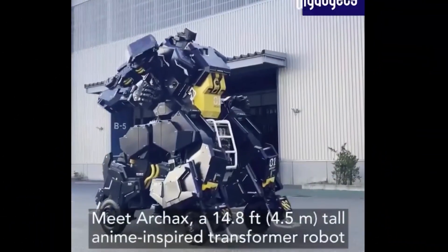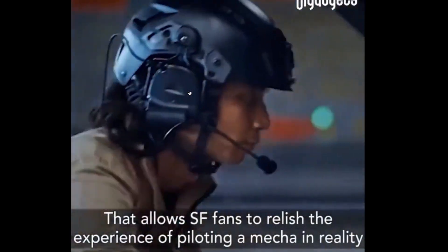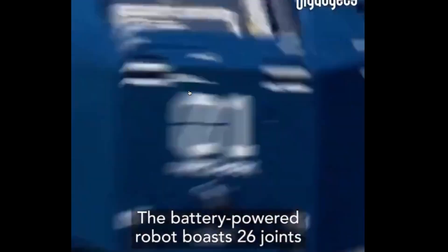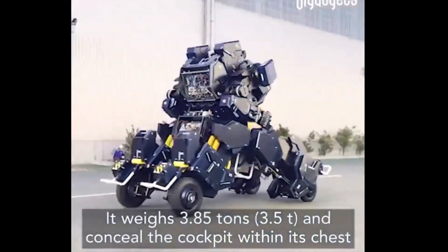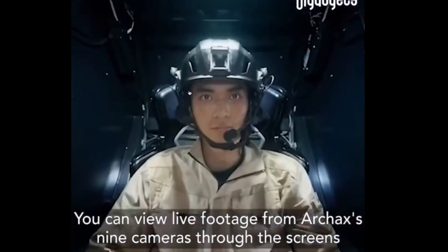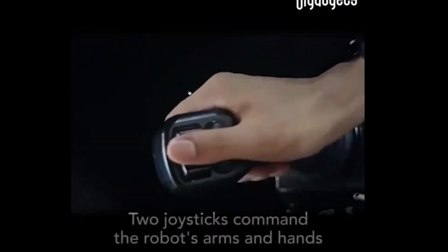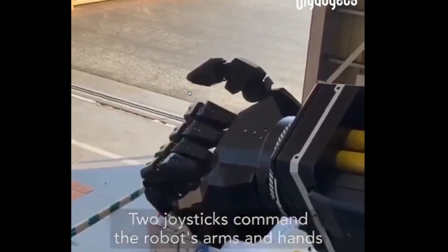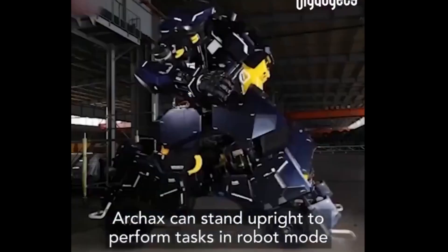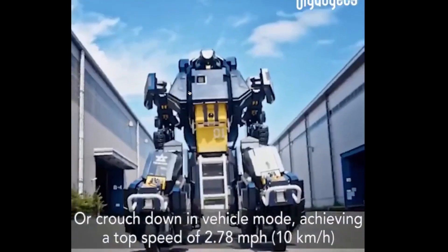Meet Arcax, a 14.8-foot-tall anime-inspired Transformer robot that allows science fiction fans to relish the experience of piloting a mecha in reality. The battery-powered robot boasts 26 joints. It weighs 3.85 tons and conceals the cockpit within its chest. You can view live footage from Arcax's nine cameras through the screens and manipulate it using two joysticks, two pedals, and a touch screen. Two joysticks command the robot's arms and hands, allowing for precise finger movements. Arcax can stand upright to perform tasks in robot mode or crouch down in vehicle mode, achieving a top speed of 2.78 miles per hour.